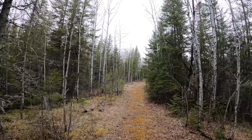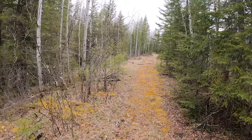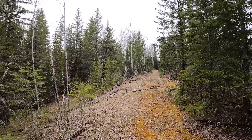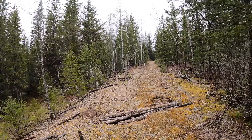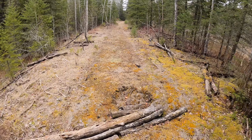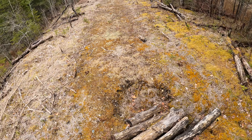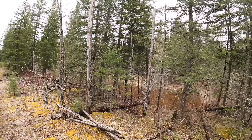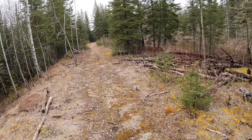I guess theoretically we could have biked part of this — I didn't realize how clear it was. But I would have had to bring my bike helmet and a bike, which would have been a big pain. Here you can see there's probably some sort of box culvert underneath — something is washing out here. With all the logs thrown in there you can see there's a bit of a beaver pond. You can see the indentations from the ties.